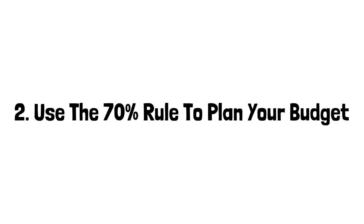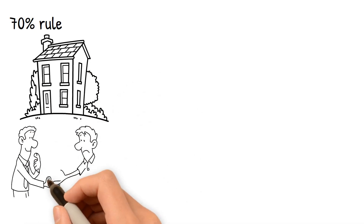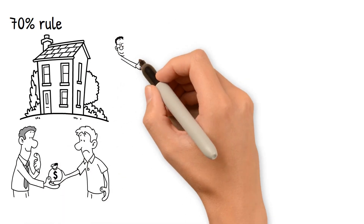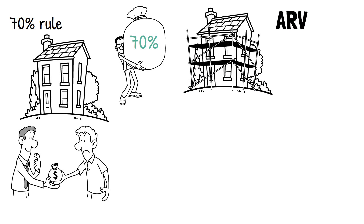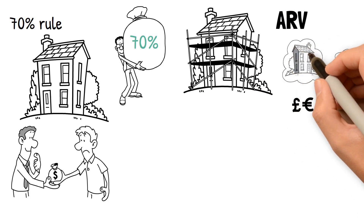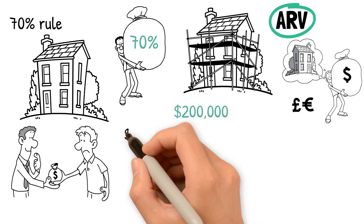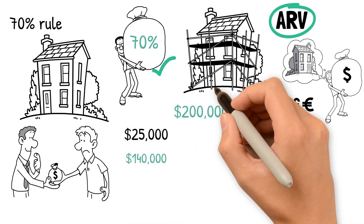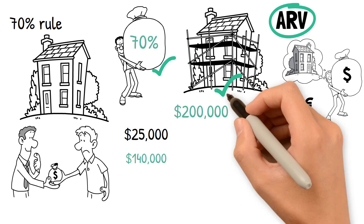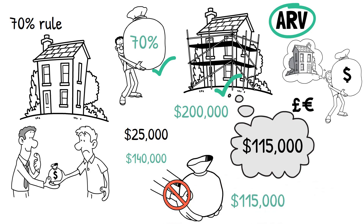Two: use the 70% rule to plan your budget. The 70% rule is commonly cited among real estate investors in regards to the purchase price. This rule states that an investor should only pay 70% of the after repair value of a property minus the necessary repairs. The ARV is what the home is worth after it has been fully renovated. For instance, let's say the ARV of a home is $200,000 and it needs $25,000 in repairs. So 70% of the ARV is $140,000, and when you subtract the repairs, that leaves a total of $115,000. Ideally, you won't pay more than $115,000 for that home.